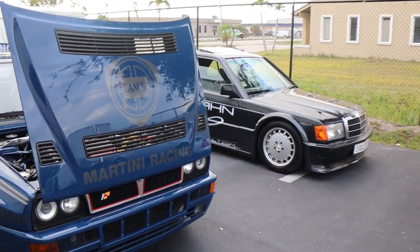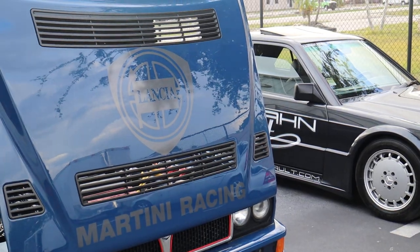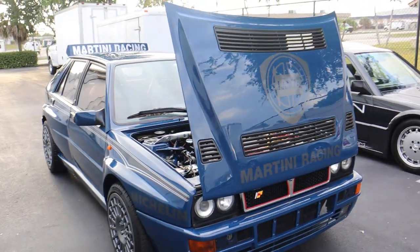I want to show you a few more details on the hood, including the Lancia badges.